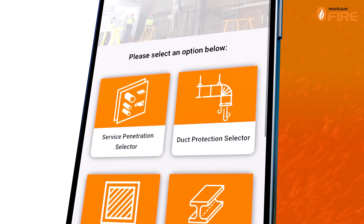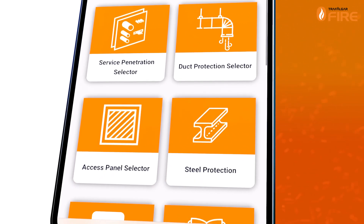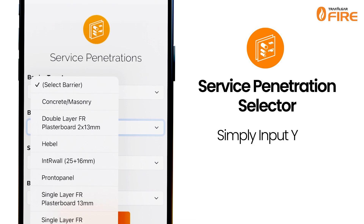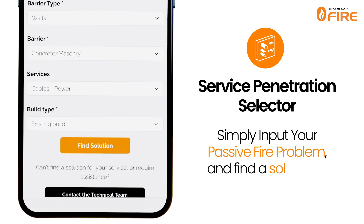From here, you can access our existing Service Penetration Selector, as well as our brand new Access Panel and Duct Protection Selectors. With improved performance and new features, the app allows you to simply input the details of your passive fire problem, and our Service Penetration Selector will guide you to the appropriate system.